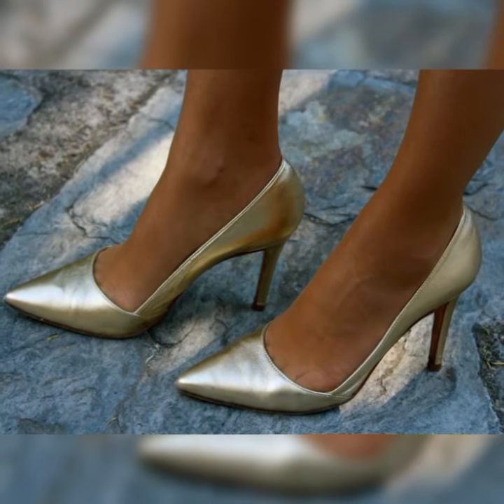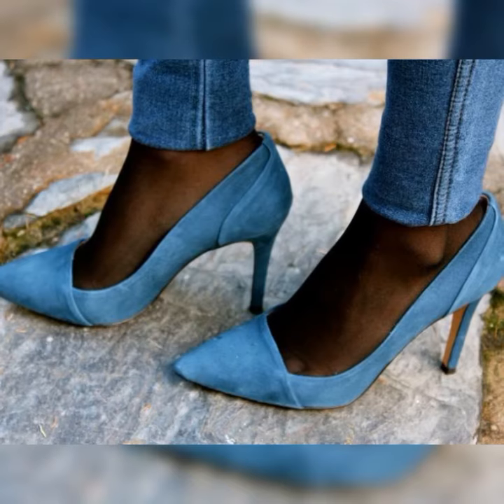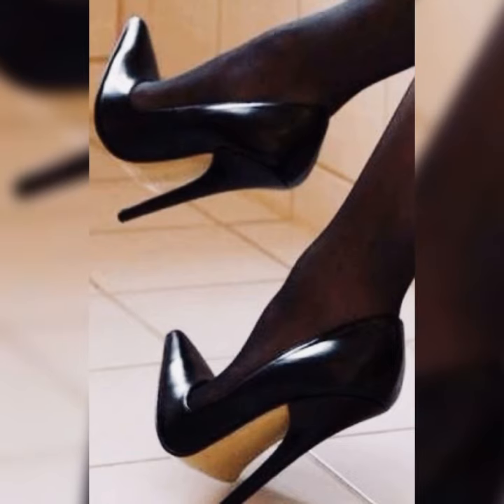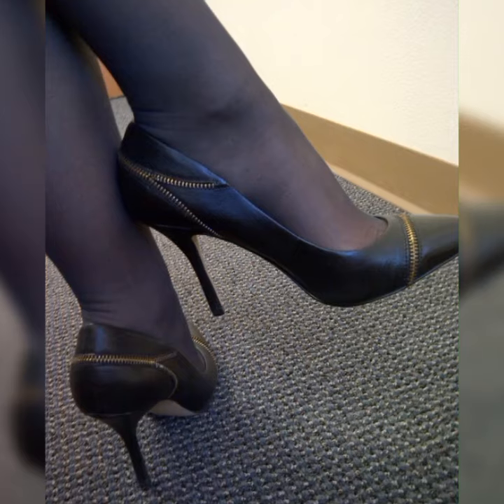The first step is choosing the right lace socks. You can go for classic black lace socks for a clean and sophisticated look, or experiment with colorful socks to add a fun and playful twist. Remember to consider the length of the socks as well, as it can affect the overall aesthetic.